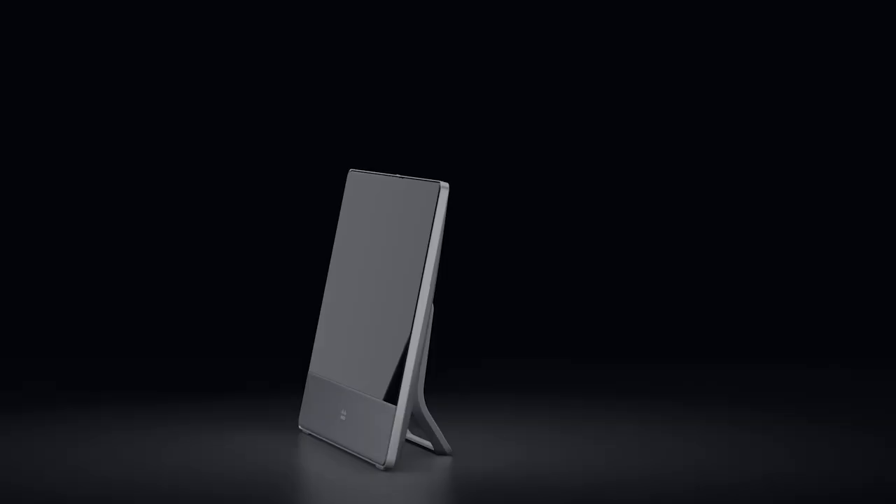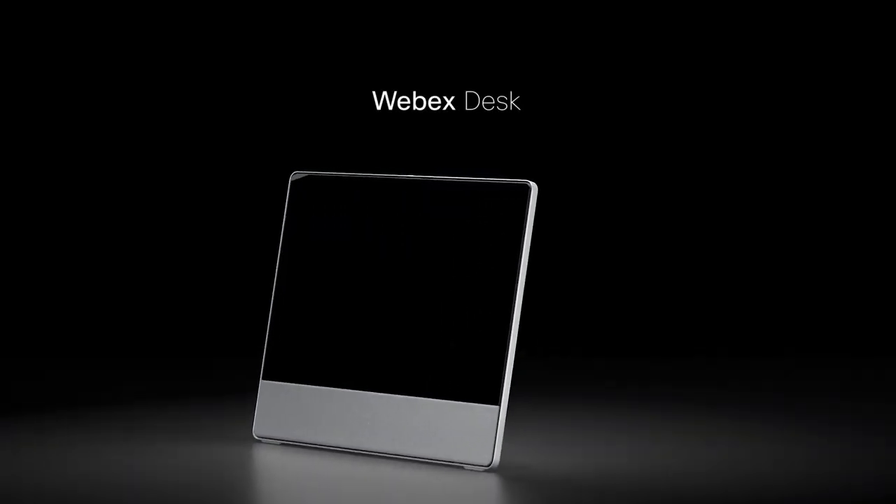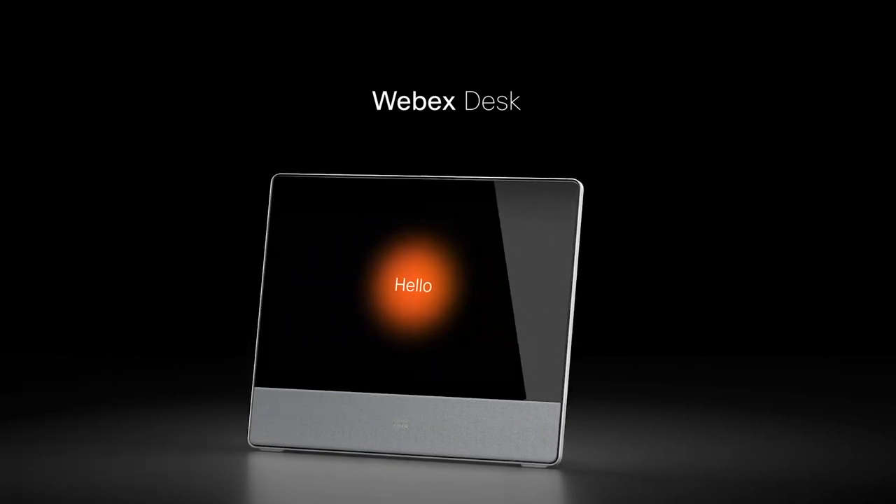We have two versions: the WebEx Desk Pro with a 27-inch 4K Ultra HD screen, and the smaller WebEx Desk featuring a 24-inch 1080p screen. These devices together with the new WebEx show what can happen when great hardware meets great software. If you expect to continue working from home, don't settle for a subpar experience. Whether you're the laptop meeting joiner, dealing with audio anxiety, or a proud neat freak, WebEx Devices has a solution for you. Check out these devices at WebEx.com.